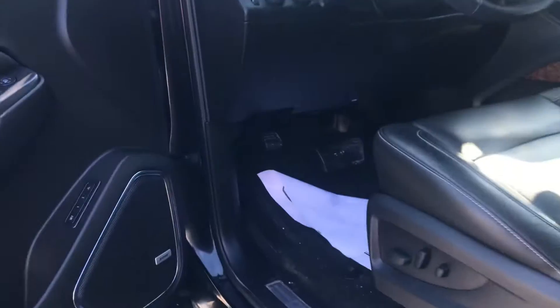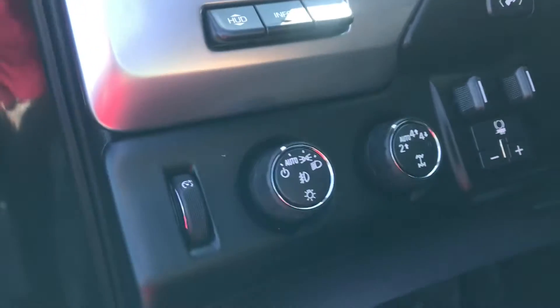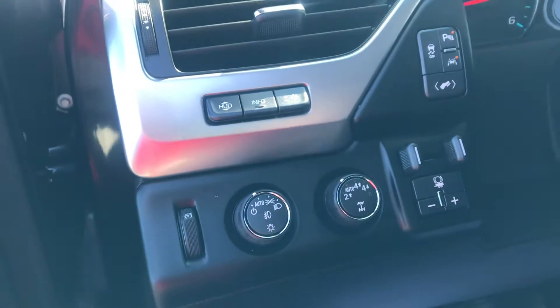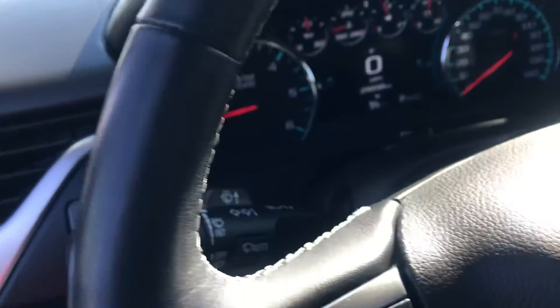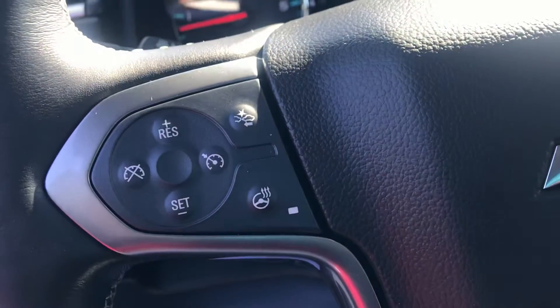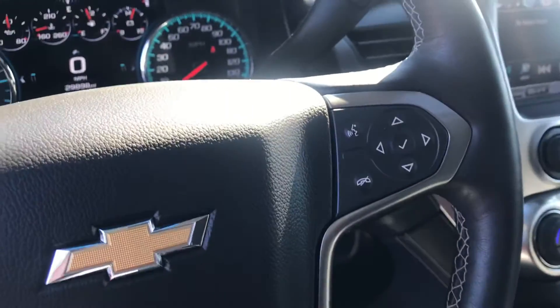Coming around the front, this does have the Bose stereo system — it sounds really, really nice. It has your memory seat position, power windows and locks, power mirrors, and automatic headlights. You have four wheel drive, four high, four low, and your wiper controls, as well as a heated steering wheel. You can run your cruise control and Bluetooth your phone.